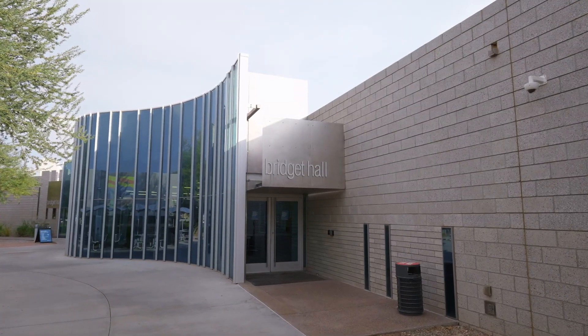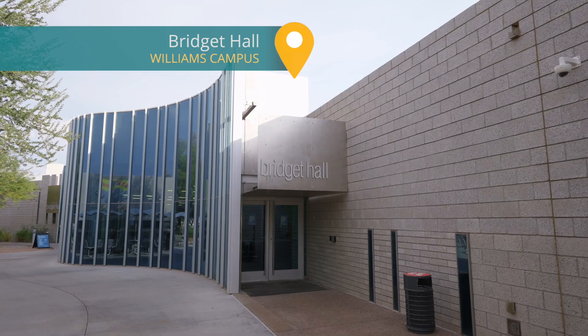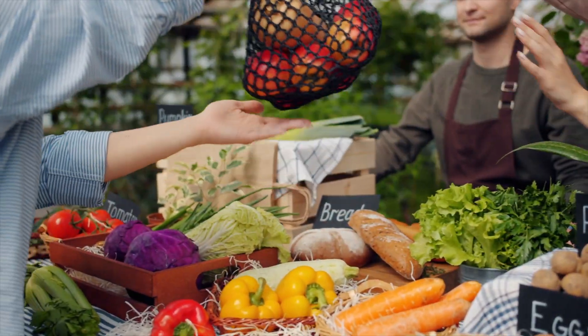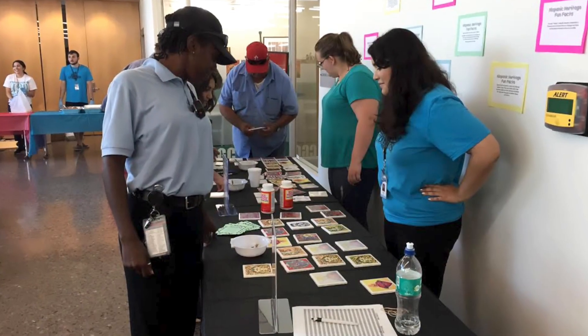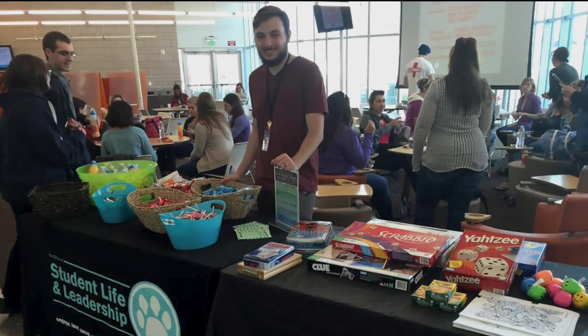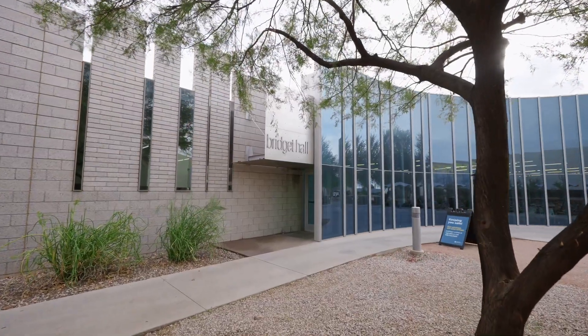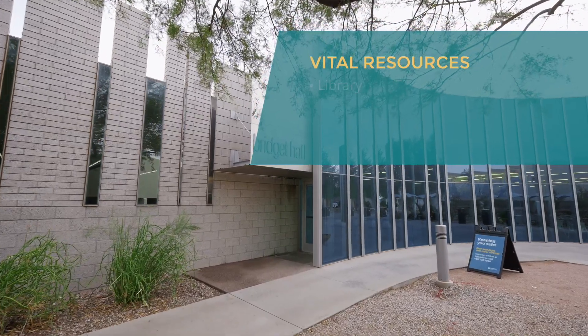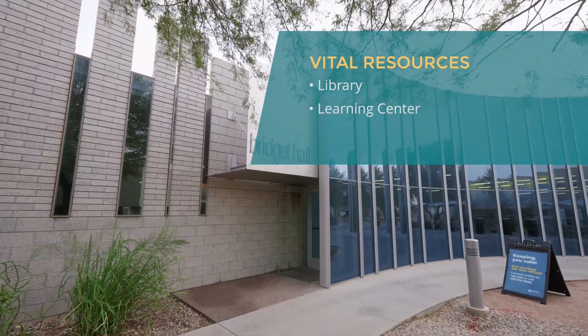The heart of our Williams campus is Bridget Hall, where you'll find the Roadrunner Cafe, free produce, and coyote cupboard services. You'll also find student life hosting various student events and club activities in the building. As a student-centric hub, Bridget also houses vital resources such as the library, learning center, and computer lab.